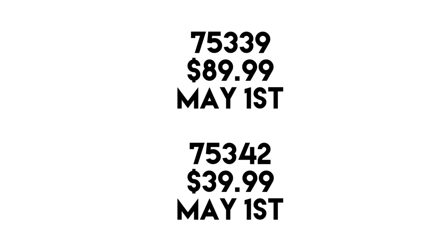The prices include 75339 at $90, which is the new price we didn't know before. It's a weird price — kind of in between $80 and $100. Maybe it's a remake of an older set that was $80 and is now $90. And 75342 is $40, which we already knew.